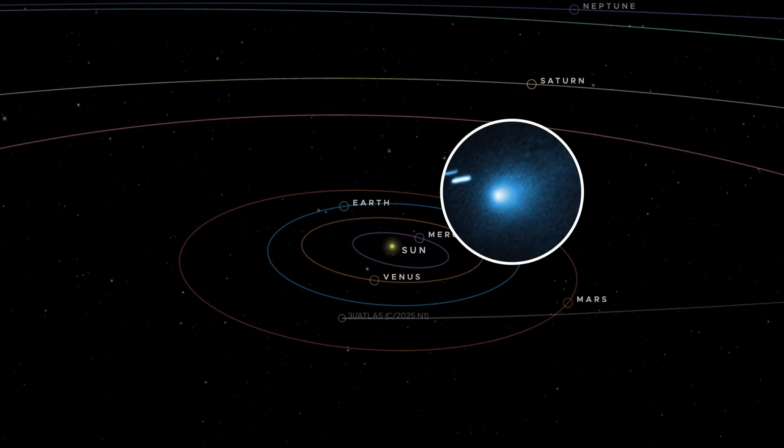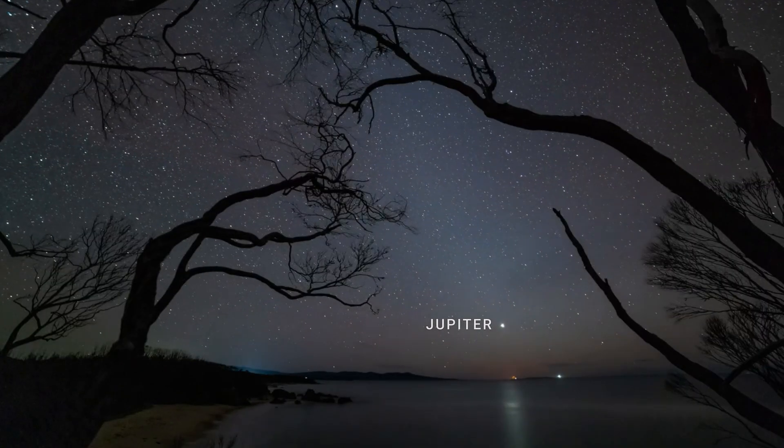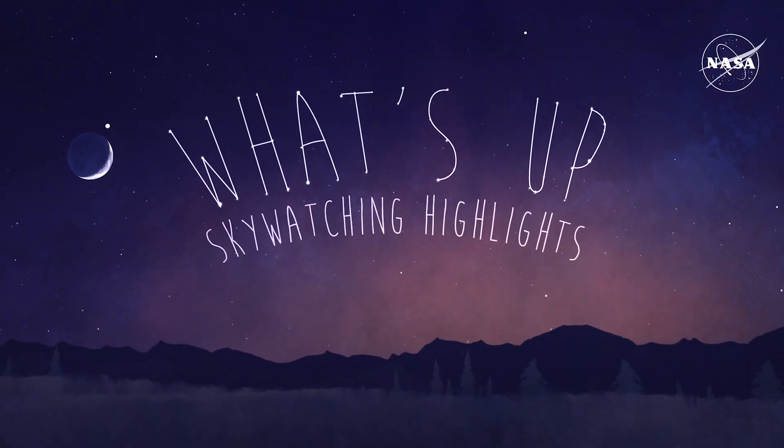The 3i Atlas Comet makes its closest approach to Earth. The Geminid meteor shower sparkles across the sky, and we spot a conjunction between the Moon and Jupiter. That's what's up for December.